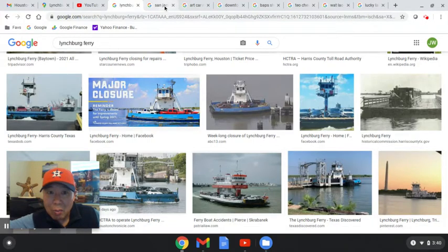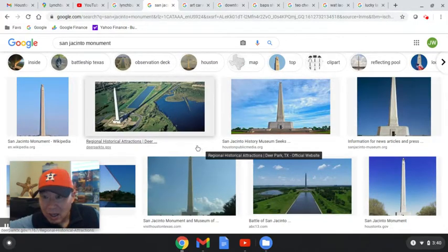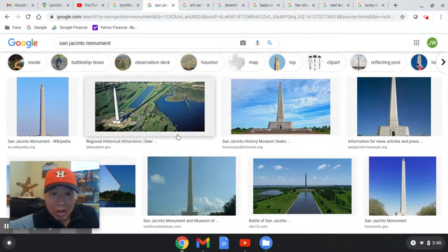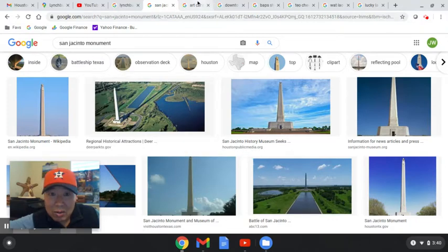This monument is where the Battle of San Jacinto was fought, with Sam Houston leading the charge. The monument built there is over 500 feet tall, and you can ride an elevator up to the top — it's got a beautiful view of the area.